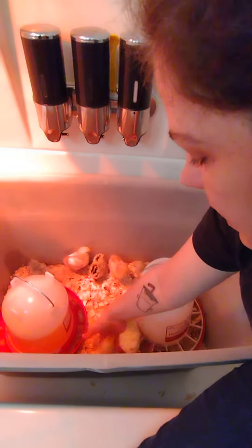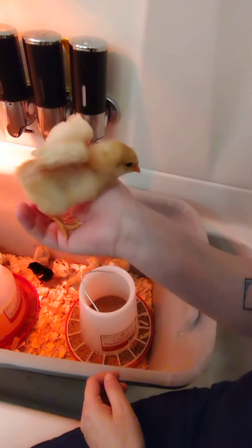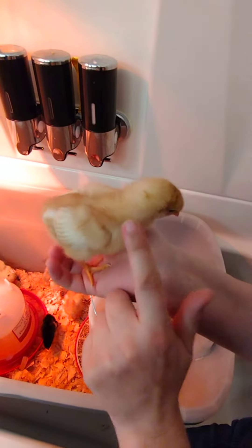And this over here is Ethel. Ethel's a little bit calm but she's learning how to use her wings. She's starting to feather in a little bit — they're a few days old now.